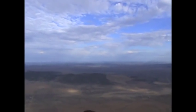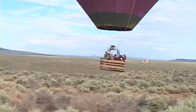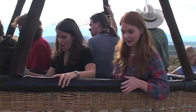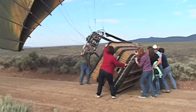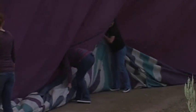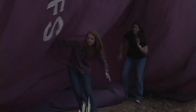After taking it all in, it was time to get back to reality. Our chase crew tracked us down just in time for landing, but the balloon decided the ride wasn't over. When we finally got our feet back on the ground, it was time to help pack up. I got lost — the balloon is winning!